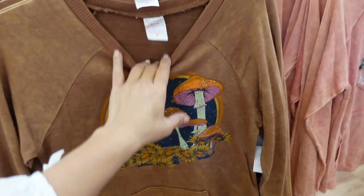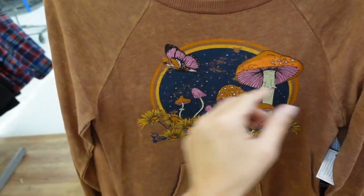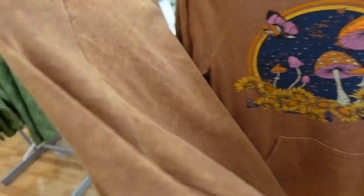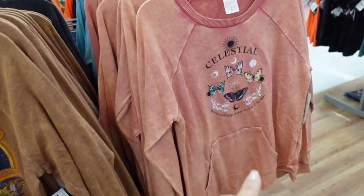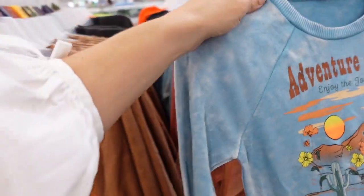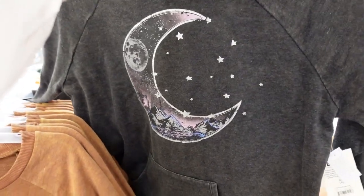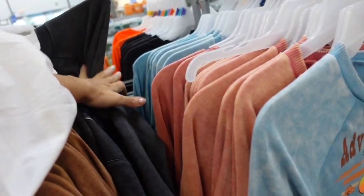Sweatshirts from No Boundaries — terry material with a ribbed neckline, nice and fitted through the sleeve, ribbing on the wrist, and a kangaroo pocket. Really cute designs: brown with mushrooms, acid wash pink with butterflies, blue with 'adventure awaits,' and gray with the sun and moon. They're $13.98.